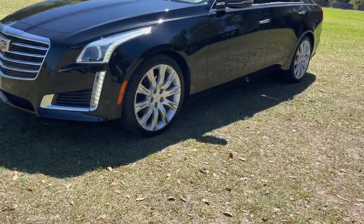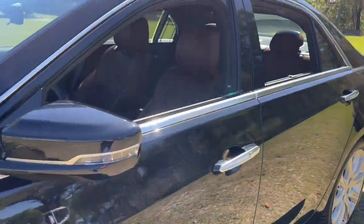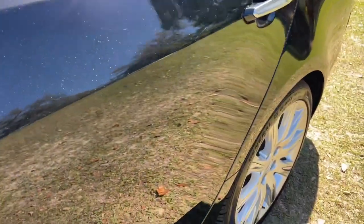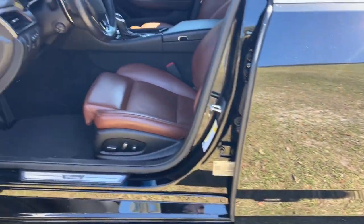The CTS sedan puts you at center stage. Its driver-focused technology, smooth power, luxurious comfort, and sculptural styling take your driving experience to new heights.